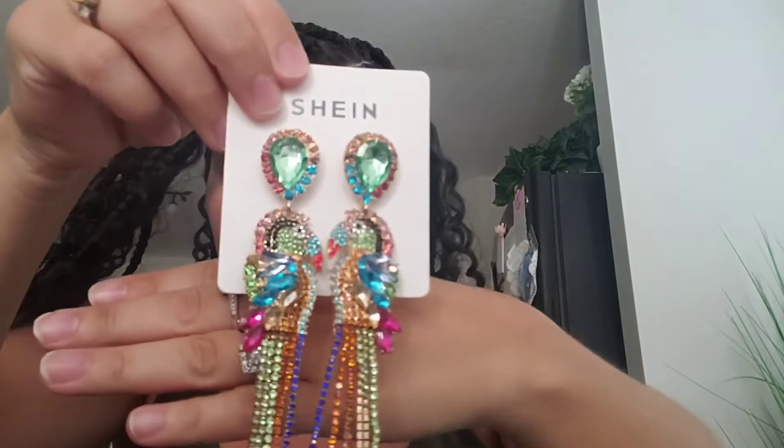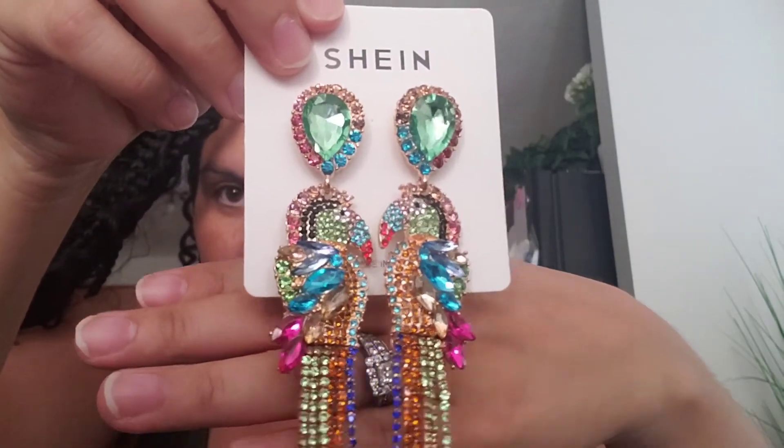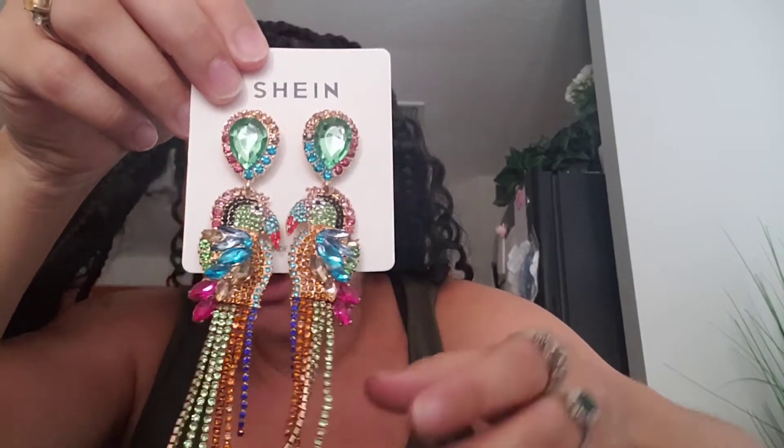Now these are humongous, and I was like I don't know why I'm buying these, but they're so cute. Oh my God, look how adorable these are — beautiful. These were $5, and if I go to dinner with my husband and wear a black dress with some black heels, these will pop so nicely. A nice dinner, or even if we go on a cruise again or something. But for $5 — yes, adorable.